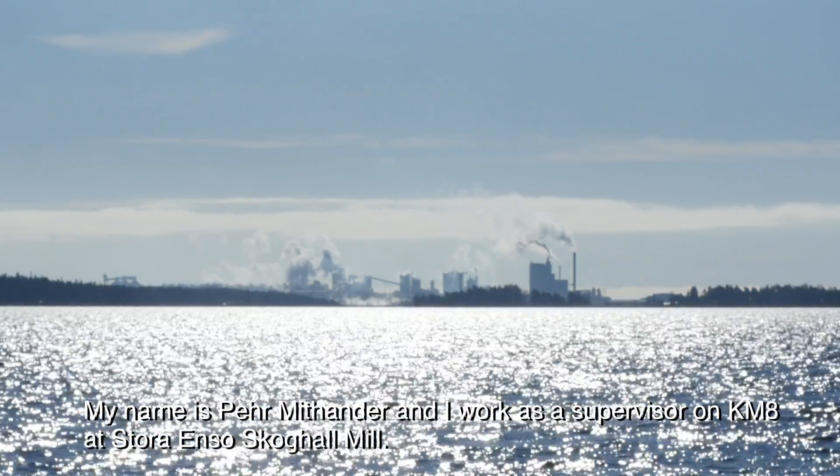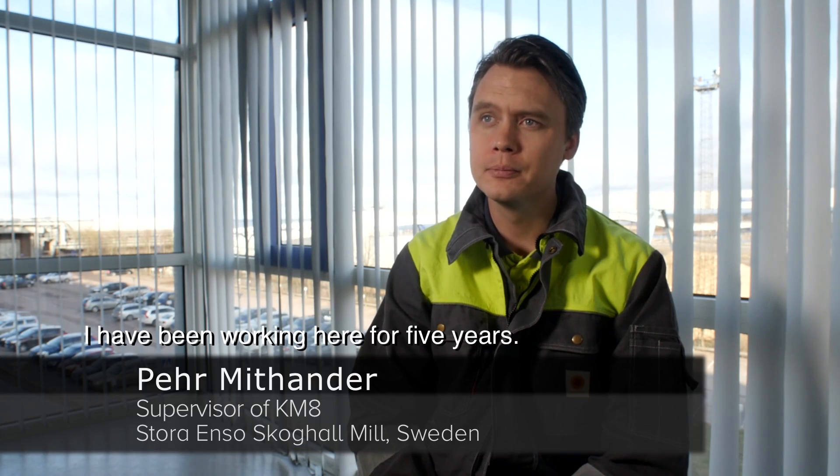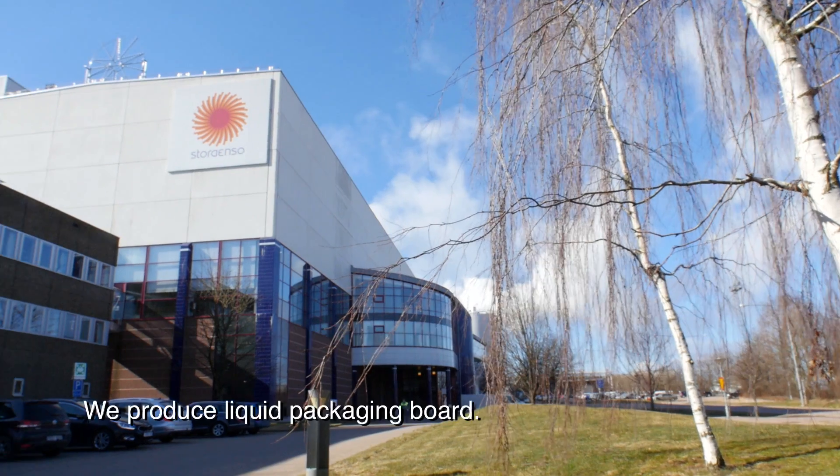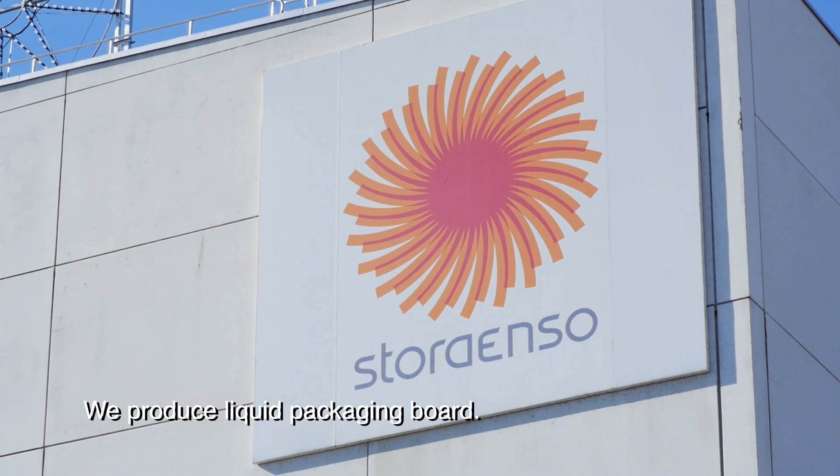My name is Per-Mitt Andra and I work as a supervisor on BM8 at Storenso Skogal Mill. I've been working here for five years and we create liquid packaging board and coated craft back.